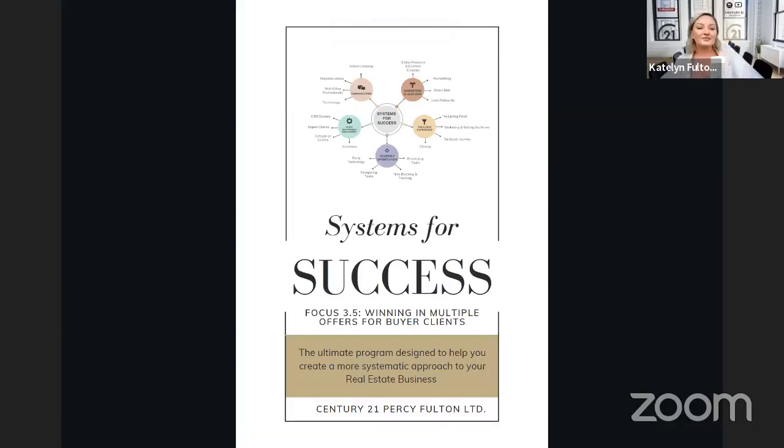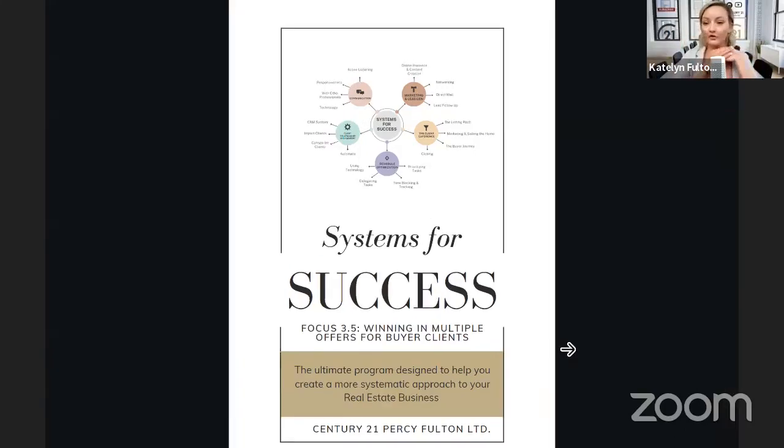So I think we're ready to go. Today we are going over our systems for success. If you've never listened to any of my sessions before, I have a whole program called Systems for Success that talks about all the different real estate systems that agents need. If you're one of our Percy Fulton agents, you can find everything in our Google Drive. This document that I'm going over today, you do have access to it — it'll be on the Google Drive, I'll email it to you guys at the end. But for today, we're just going to go through it and talk about some of our tips on winning multiple offers for your buyer clients.